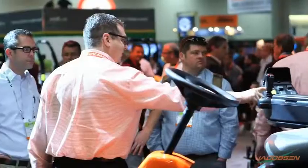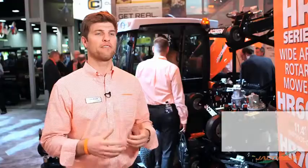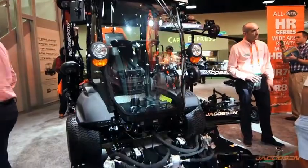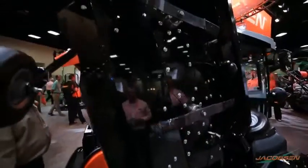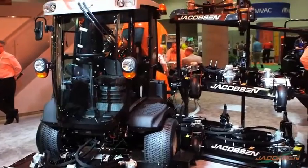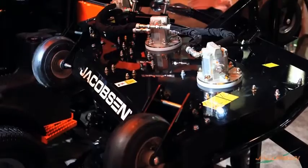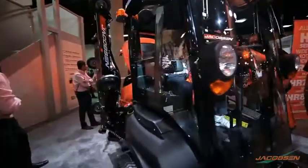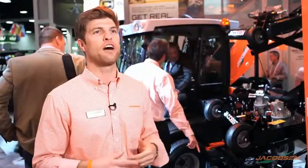We've got a much more ergonomic PTO switch that we're using. Teams back in Charlotte have done a lot of innovation with some new technology and listened to the voice of the customer. That's really where we've gotten with the new HR series of wide area rotary mowers from Jacobson. We have three different offerings of deck sizes — 11 foot, 14 foot, and 16 foot — all in our new Sure Strength decks, with the new ergonomic cockpit with built-in controls and the next generation Command Control system for ease of operation.